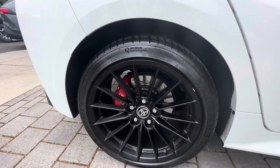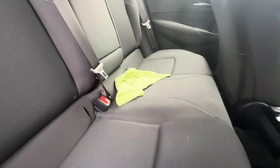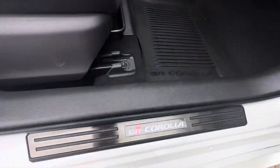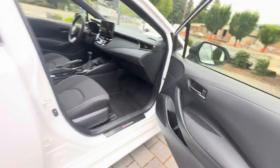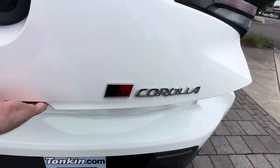Got some nice Michelin rubber on it. A little rock chip there, but the backseat has basically never even been sat in. It has the all-weather floor mats, GR Corolla door sill plates, and really good condition on the interior. I love the bubble fenders — kind of the wide-body kit that this GR has.